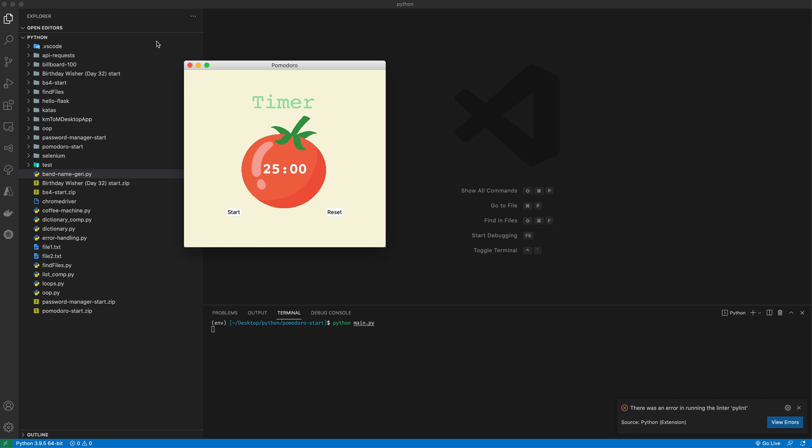App number two is a Pomodoro timer. You might say I can get this anywhere, I can download it from the app store — but there's a satisfaction in building things yourself and using your own tools. This app takes the simple desktop app concept and steps it up a notch. When I hit start, it counts down 25 minutes. You're supposed to focus for 25 minutes, then you get a five-minute break. It runs three times — focus for 25 minutes, take a five-minute break, come back — and this app does it for you automatically.